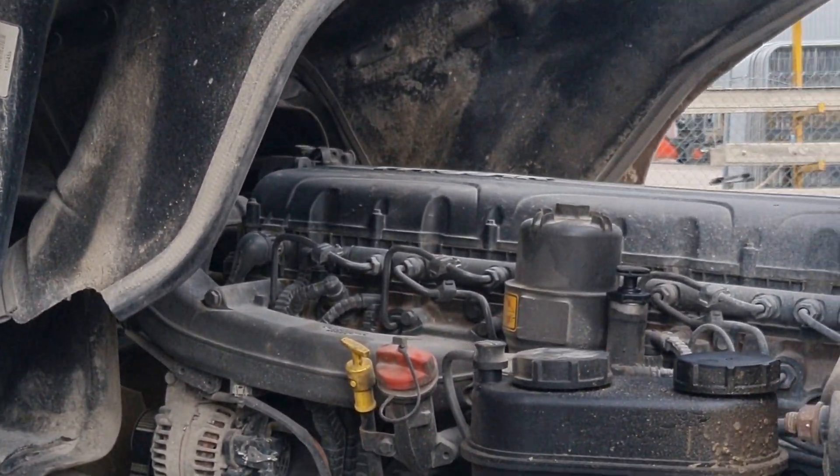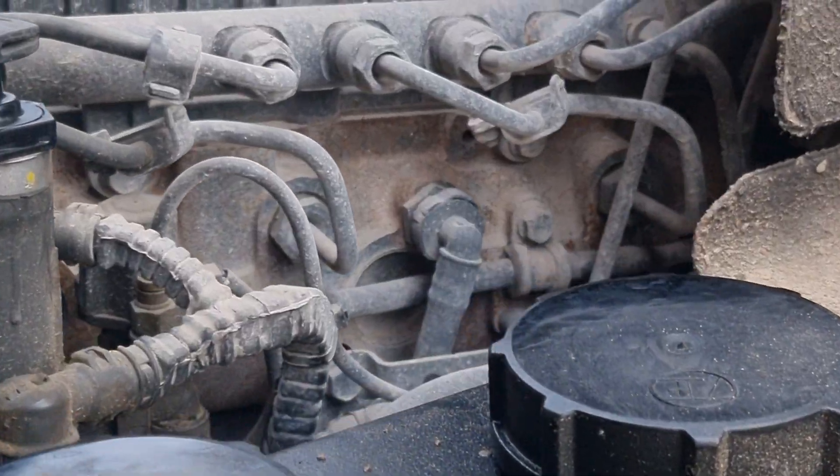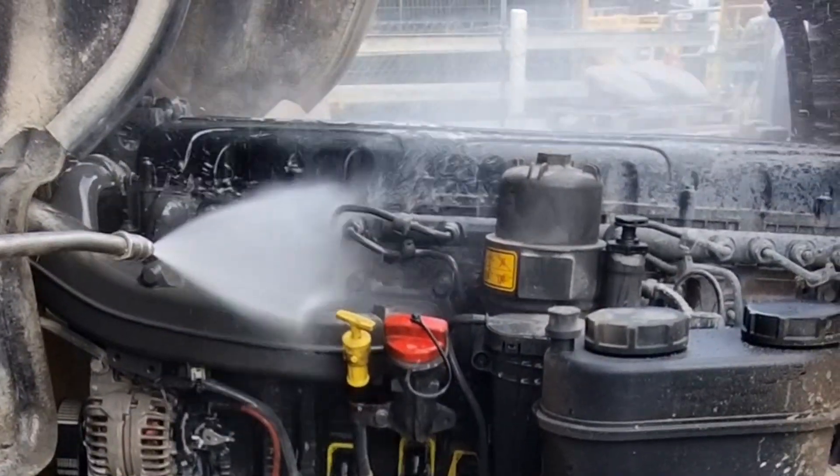Before we go working on this fuel system — especially on a tipper — I'm going to clean off the fuel system components so we have half a chance of testing in a clean environment.